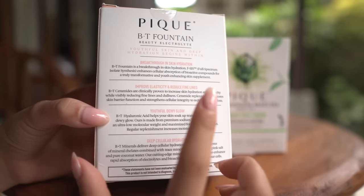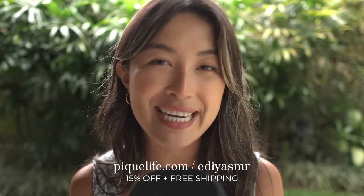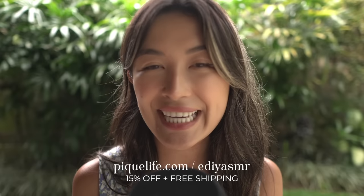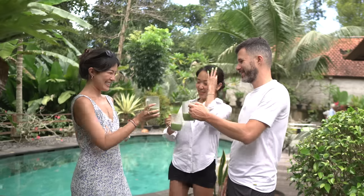Before Peak Tea, I never gave much thought to supporting my skin from within. But since trying their Radiant Skin Duo, I think I've converted. For a limited time, you'll get 15% off and free shipping for life on Peak's Radiant Skin Duo by using the link below. Plus, you'll also receive a complimentary starter kit which includes a beaker and a frother. Thank you so much, Peak Tea.